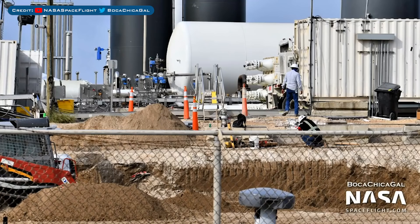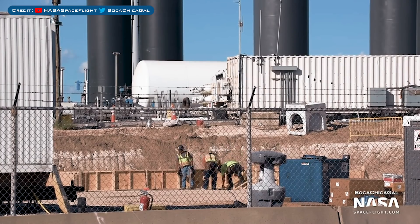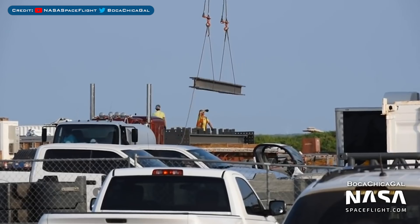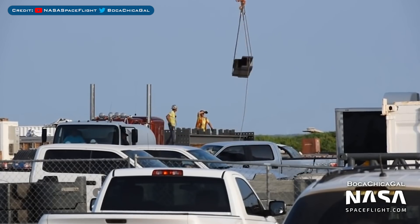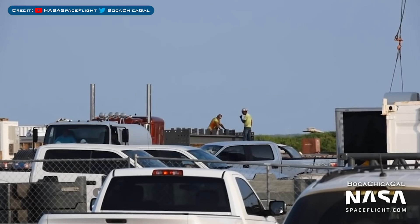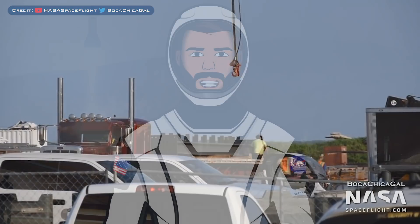I believe they previously removed the building damaged by SN4, so maybe it's something to do with that. As you can see here, they have also started working on the new building. Over by the construction area, some new metal beams have been moving around. I believe this is near the new site for the giant high bay Elon talked about, so my guess is that what we are seeing here is the start of the super heavy high bay.